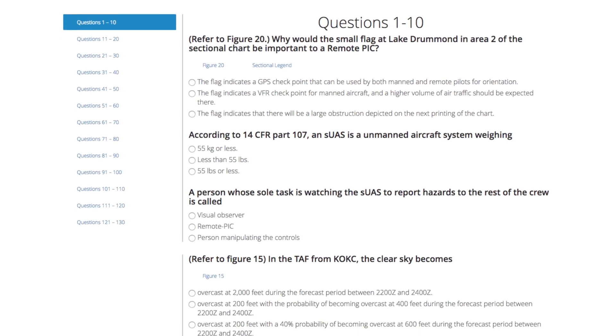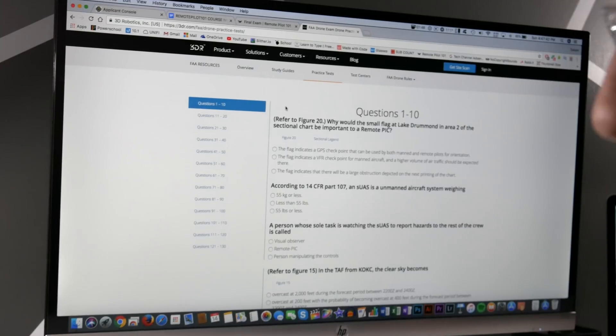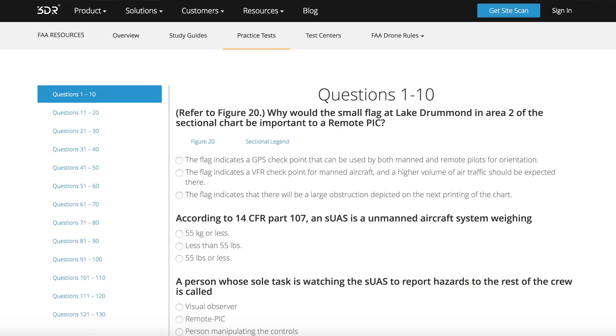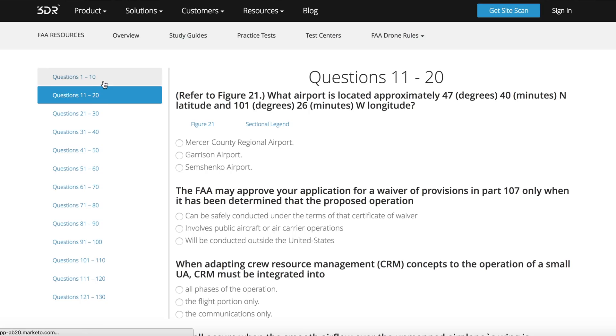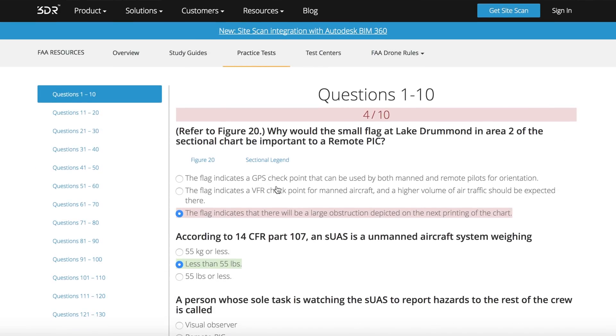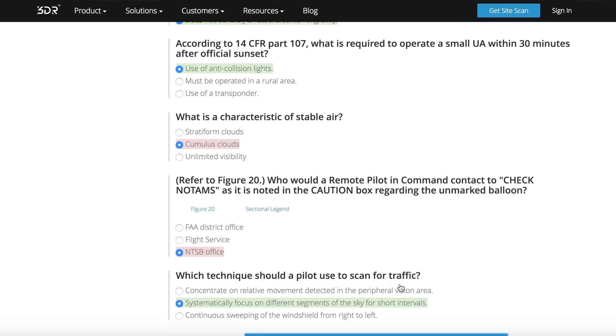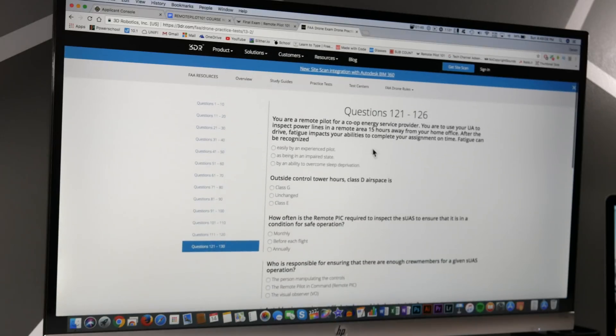Then I went to this website — 3DR Robotics — which I'll also be linking below in the description. They have 130 questions that go by 10-question increments. Every time you take a 1-through-10 question test, you can click 'Grade My Responses' at the bottom. It shows what you got wrong, and you can go back and continually take the test until you get it right. I went through and took all of these up to question 126. That was really the last thing I used before calling in to go take my test.